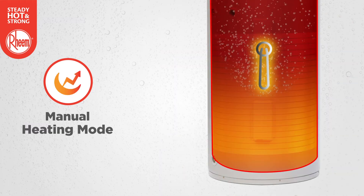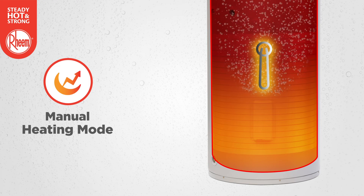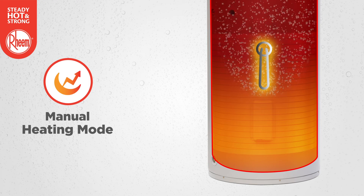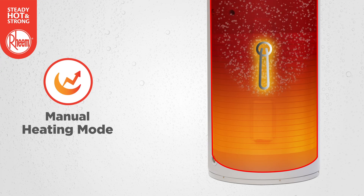A fail-safe feature is the manual heating mode if the heat pump stops working. You can activate this at the press of a button and the 2.4 kilowatt element will do the heating, keeping you in hot water until serviced.